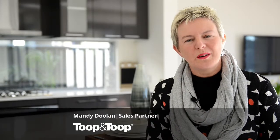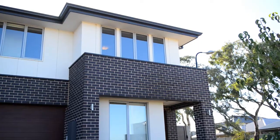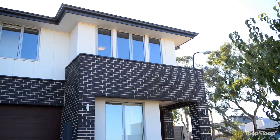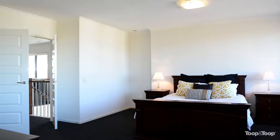Hi, I'm Mandy Doolan and welcome to Nine John Letts Place in St. Clair. On entry to this home you actually see it instantly — the beautiful finishing and features right throughout. It's just gorgeous.